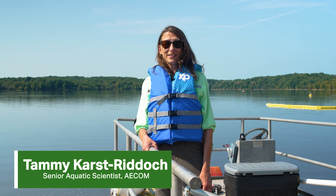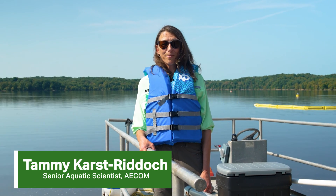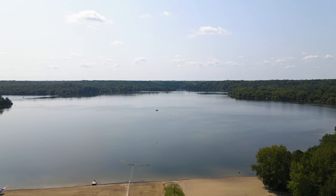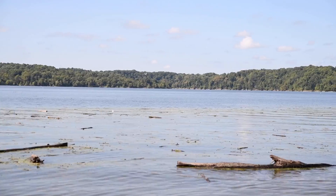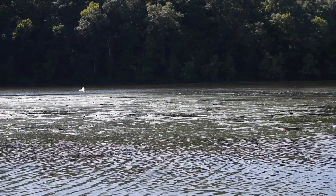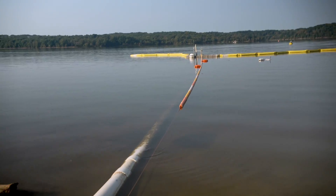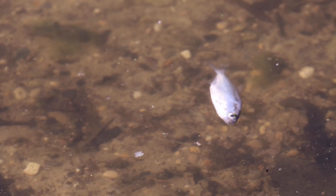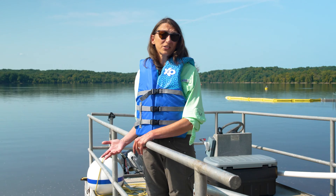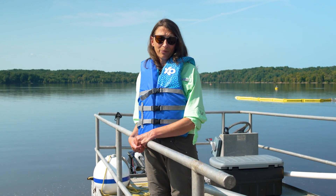I'm Tammy Karstrudak and I'm a Senior Limnologist with AECOM. Harsha Lake is a huge lake with a really big problem. The problem is that the lake suffers from very high levels of algae. At certain times of the year, the type of algae that can proliferate in this lake is actually toxic or can produce toxins which are harmful to human health.